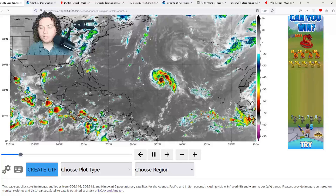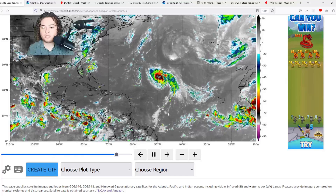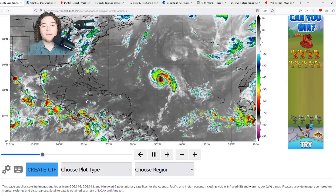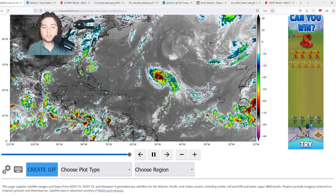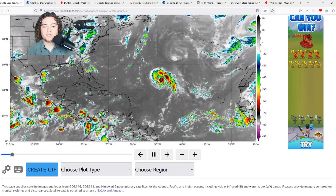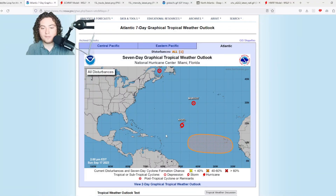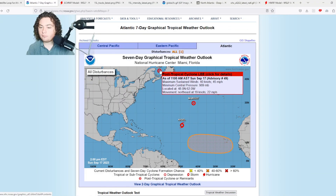We also have an area of interest out in the Atlantic Ocean near the main development region in the Cape Verde area. We have a gyre that is potentially going to start organizing and developing pretty soon, as well as a potential Bahamas threat that we'll have to keep an eye on.